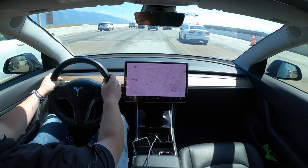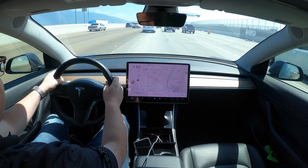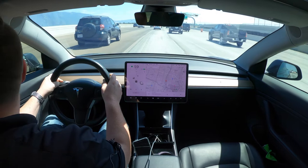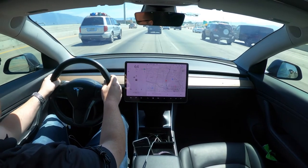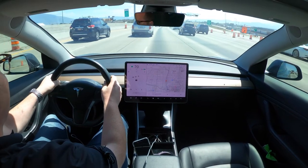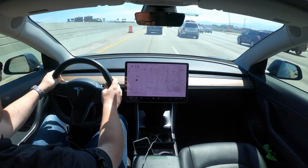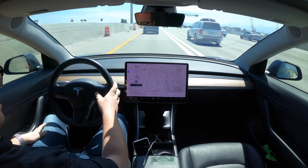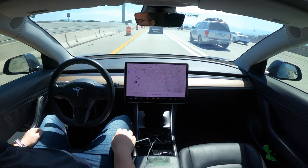It actually does really well even without lines, but I want to move over to the carpool lane. Let me get over a couple more lanes — looks like I'm getting in right at an opening. I'm going to pop it back into autopilot, throw it up to 80. Back to no touching.